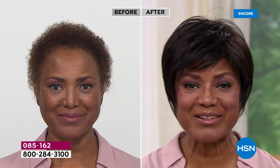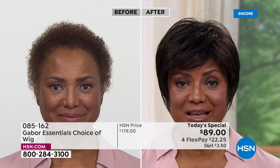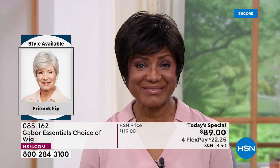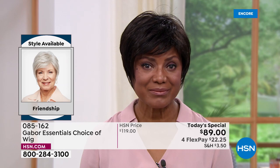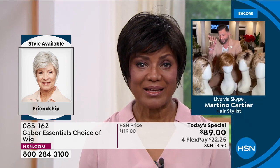So I started wearing wigs because it was just too much for me to try to curl my hair, get on stage and be there on time, and then later have to change it for something else. It was just too much. So I thought, you know what? I'm going to buy a wig — that's probably the best thing for me. You've told me over the last five years or more that Gabor is your favorite brand. Can you tell me why you choose Gabor?